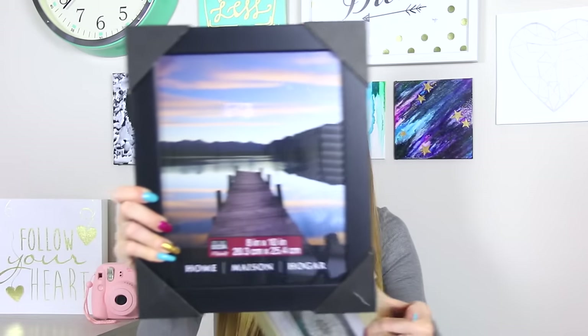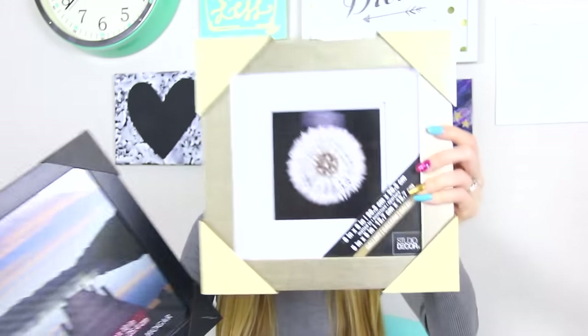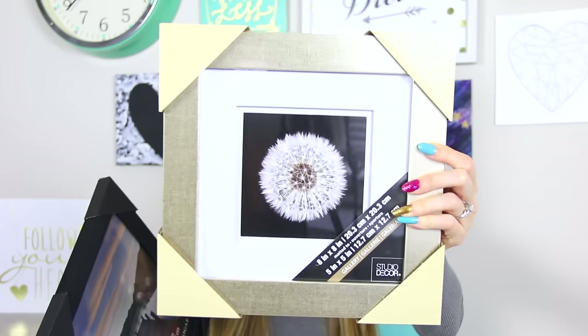If you've seen my most recent room decor video, you'll recognize these frames. I got them for 60% off each — there's a black one and also this gold one with a white mat around the edges.